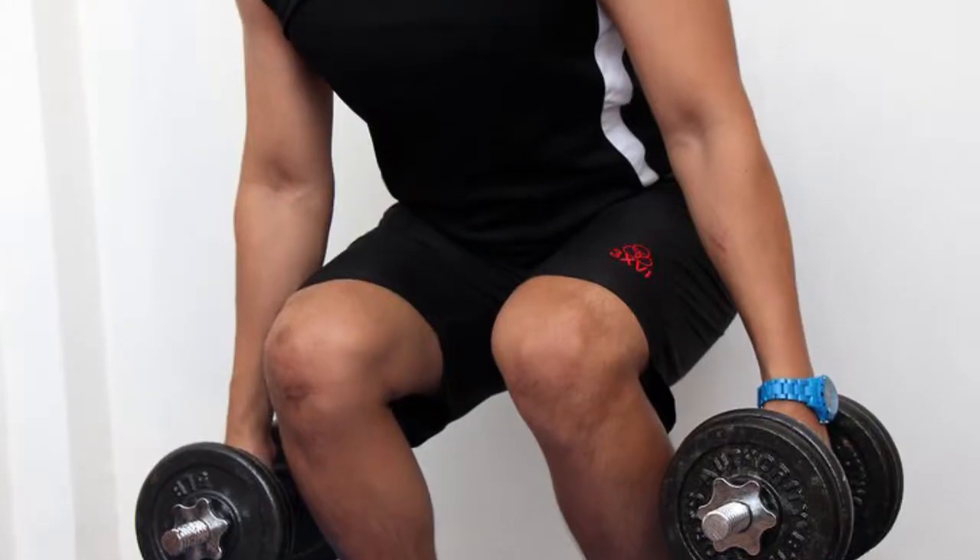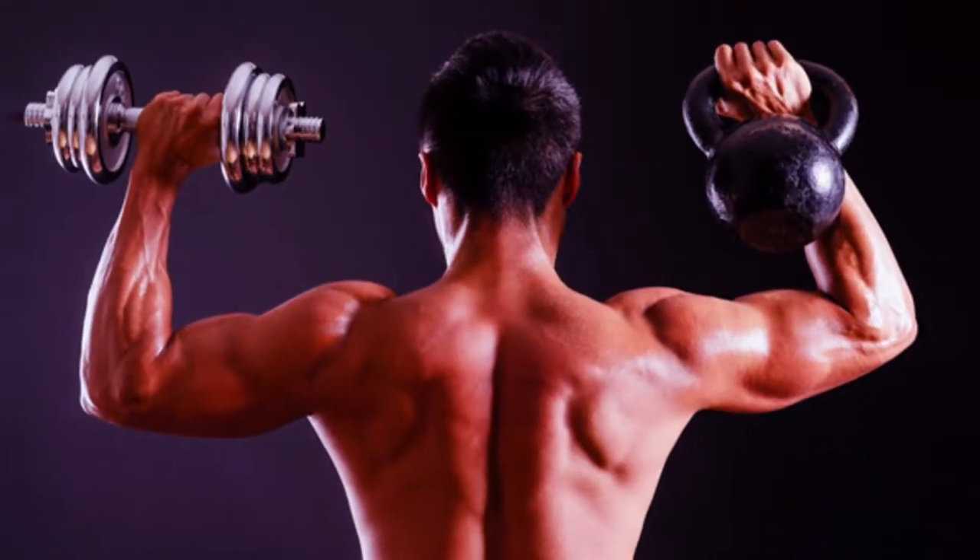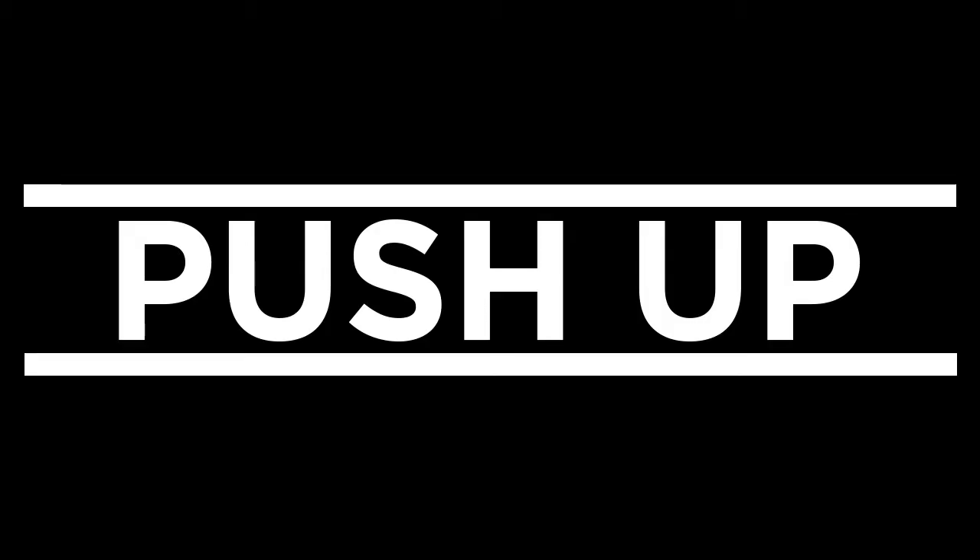Isotonic exercise is the shortening and lengthening of your muscle, or contracting the muscle. One example of this is the push-up. The person lies facing the floor and, keeping the back straight, raises the body by pressing down on their hands.